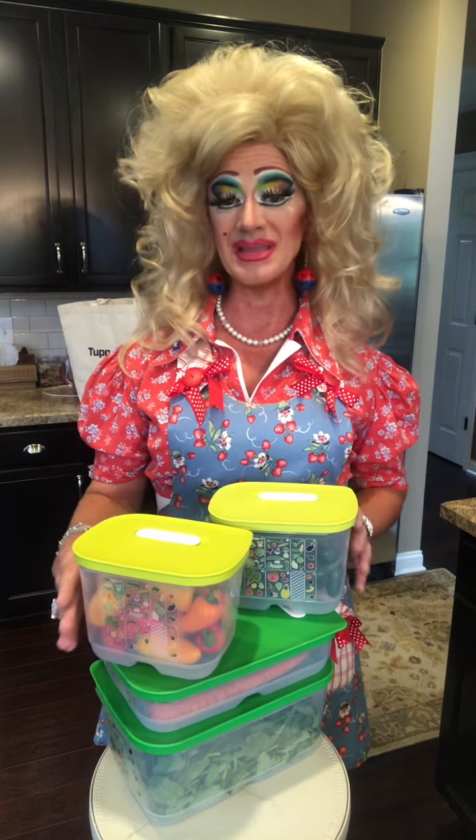So stop throwing so much stuff in the trash — fresher longer in your Fridge Smart. Dishwasher safe, Tupperware lifetime guarantee. You'll thank me later. Bye!